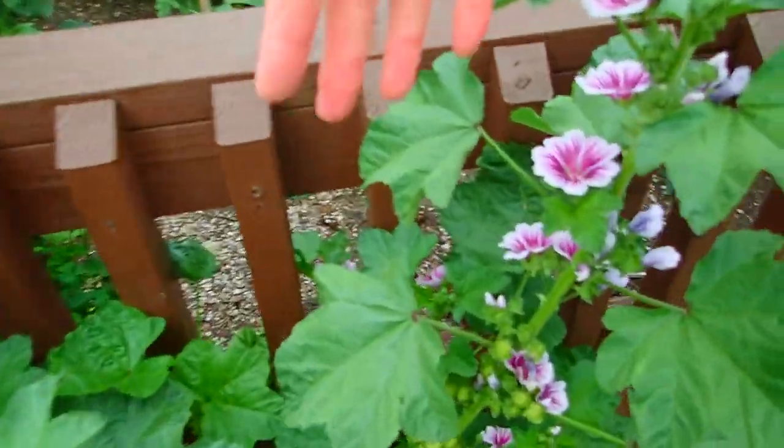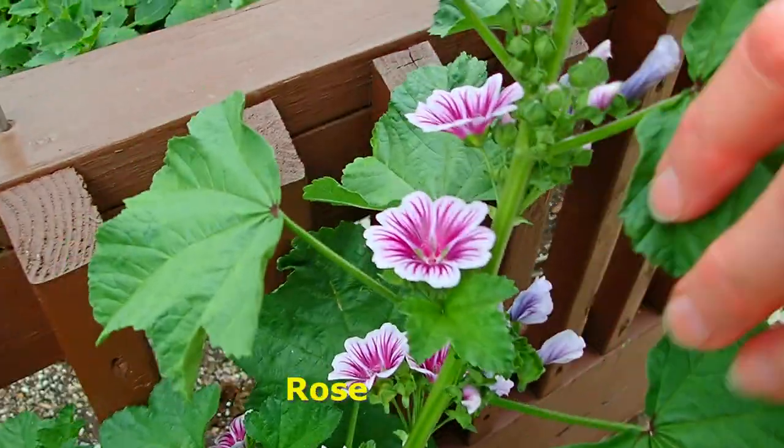Rose Mallow. This is the hibiscus — this is the hibiscus family. This is how all those beautiful giant hibiscus came to be.